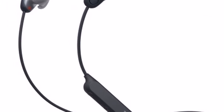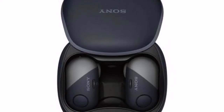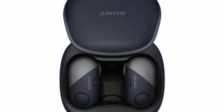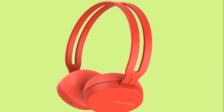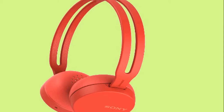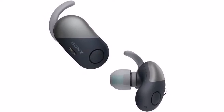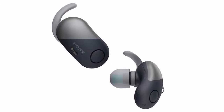The WH-CH500, WH-CH400, and WIC300 have Google Assistant support built right in. The WH-CH500 and WH-CH400 are over-the-ear wireless headphones that offer up to 20 hours of battery life and are priced at Rs 4,990 and Rs 3,790 respectively.